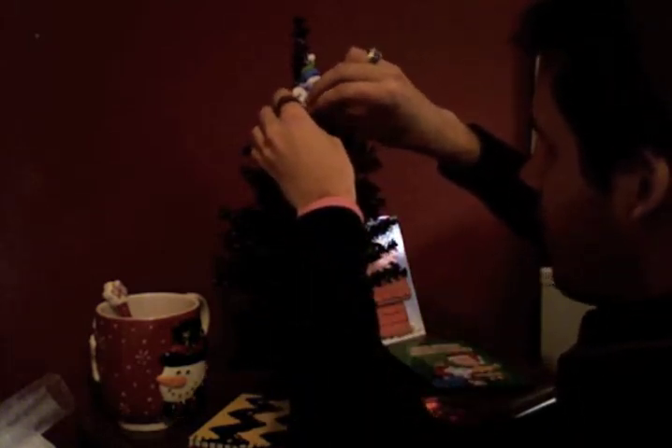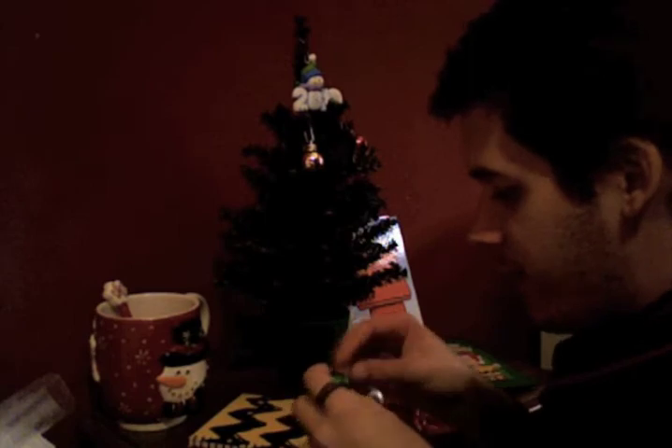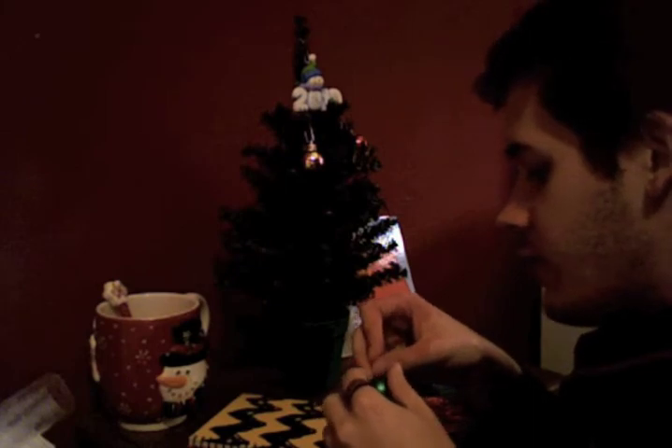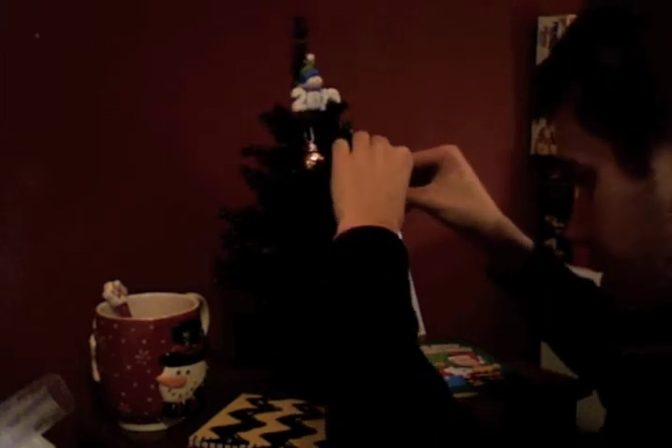It is all Wizard of Oz ornaments. My mom used to buy me the Hallmark Wizard of Oz ornaments every year. I still get them when I can. And she gave me those every year growing up, so I have almost all of them in the whole collection. I used to put up a Christmas tree every year at their house with all of those Wizard of Oz ornaments.